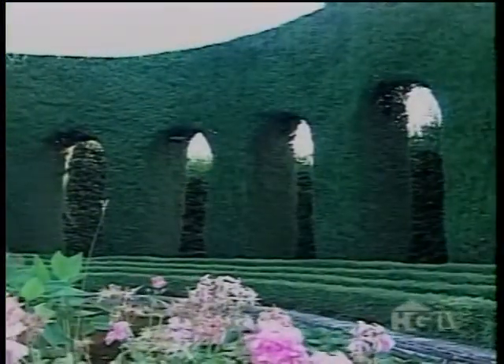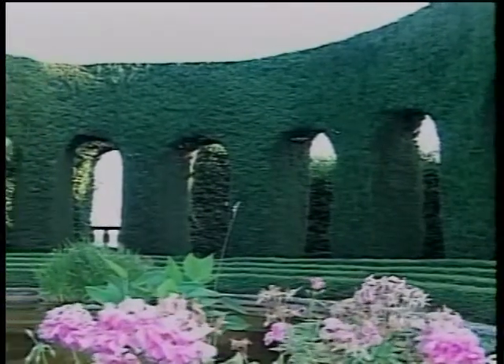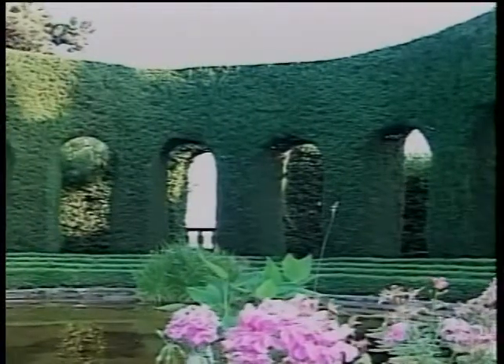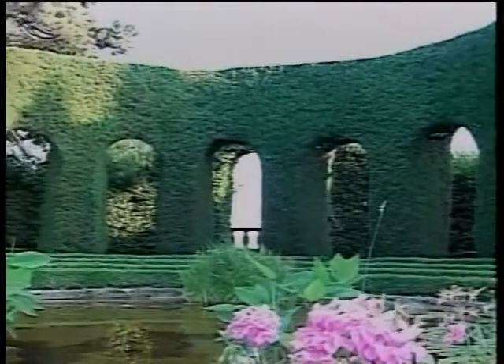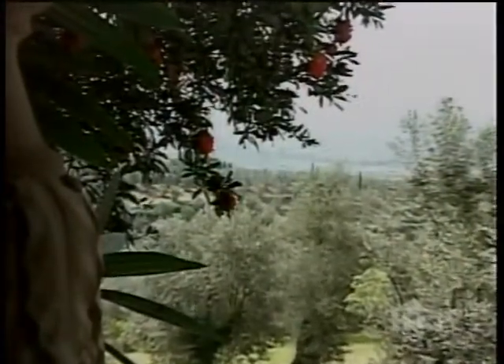Bordering the water garden is one of Gamberaia's most arresting features: an amphitheater surrounded by a magnificent loggia. This verdant archway is made of 25-foot cypress trees whose twisted branches form a natural architectural wonder, serving as archways revealing the valley below.